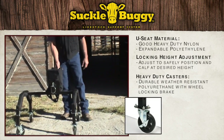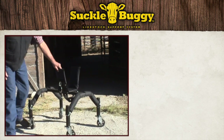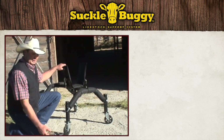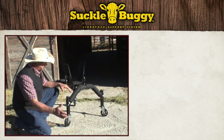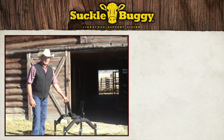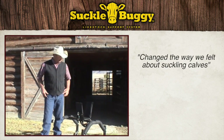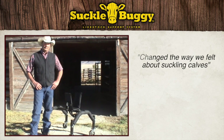It's got big wheels on it so it should handle the terrain. You basically load the calf, kneel beside the cow, cycle the calf, and if she gets flighty, you can get it out of the way and get yourself out of the way. We used one all last spring during calving and had great success with it. We all loved it — it kind of changed the way we felt about suckling calves.